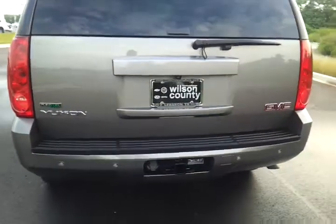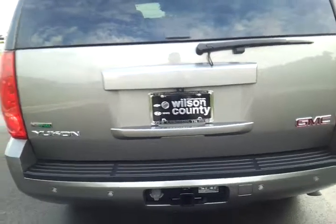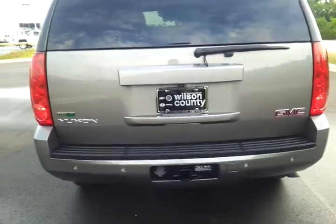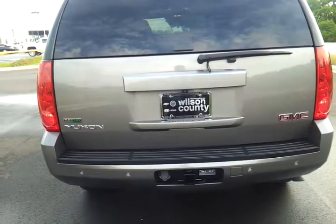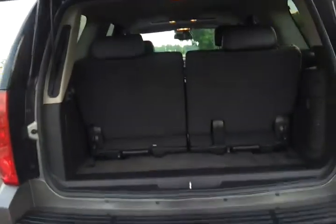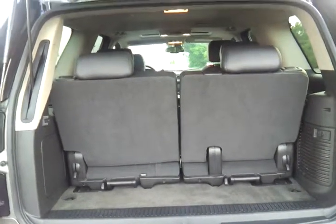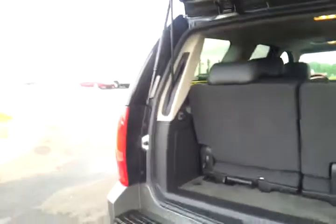It's got the trailer towing package, wiring hookups, remote start, and remote liftgate. It's got the third row three passenger seat — those are 50-50 with a removable option.